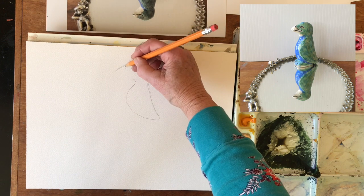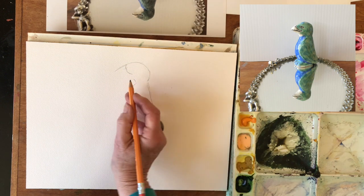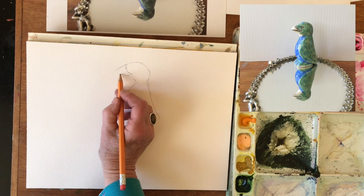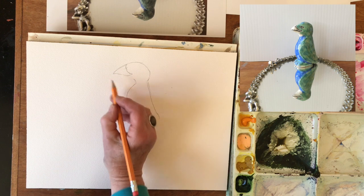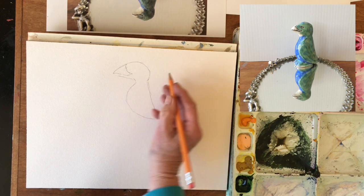She has unfortunately since passed away, but she did this incredible pottery — ceramic pieces that were just whimsical and fun. And I love this little bird.